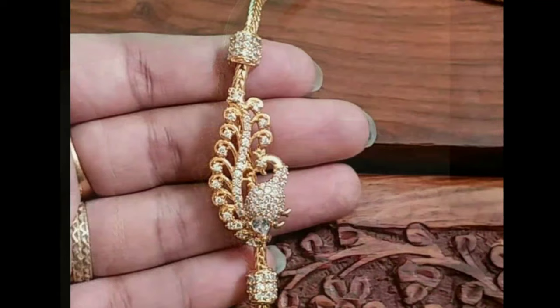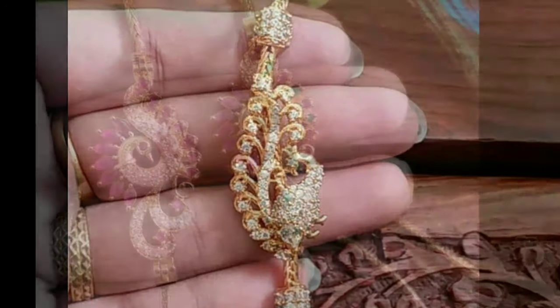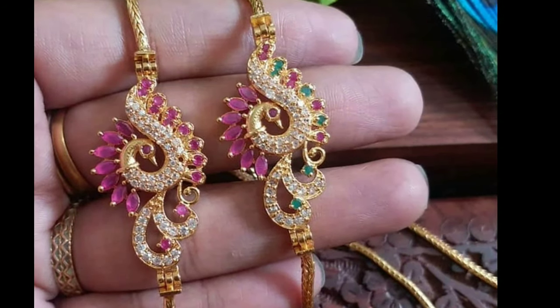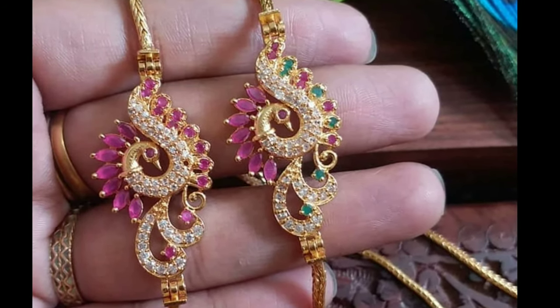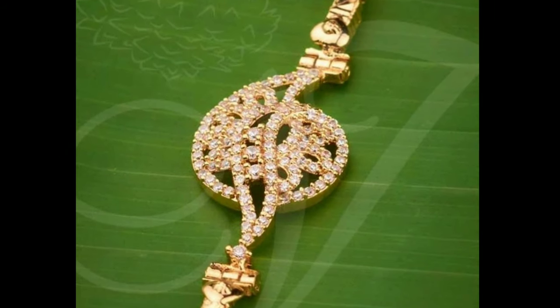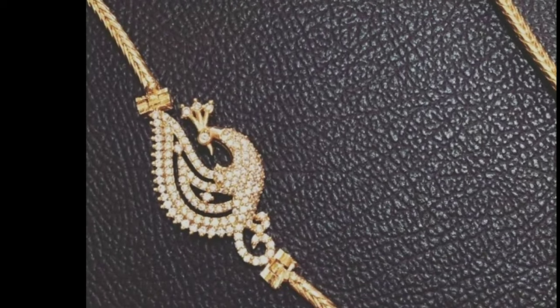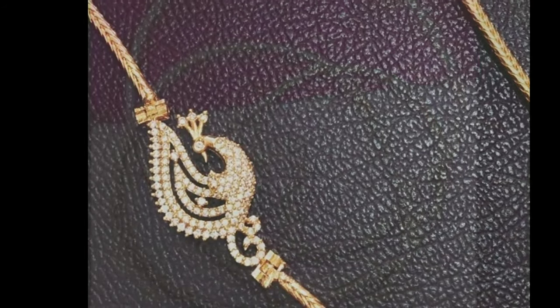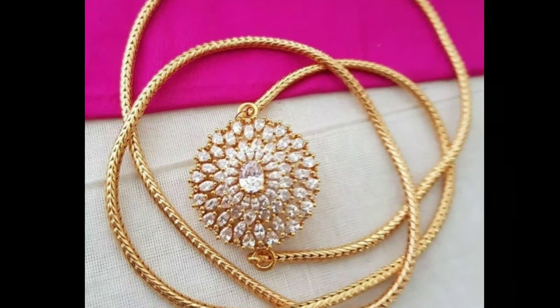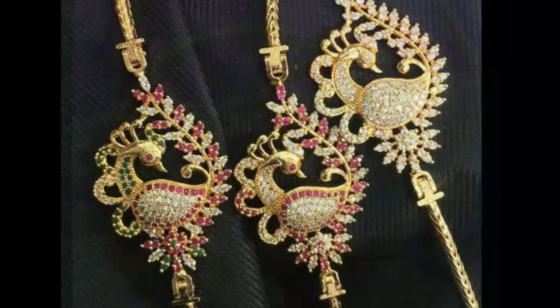In my channel, we provide all kinds of latest trending designs like gold jewelry, latest accessories, silk thread jewelry, dress materials, and more. If you like my videos, give valuable feedback in the comment section — it will motivate me to upload more videos. If you like any one of these pictures, you can screenshot that picture and ask in the gold shop.